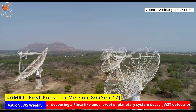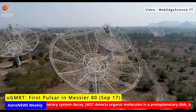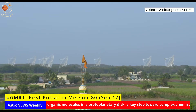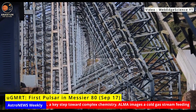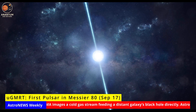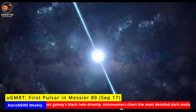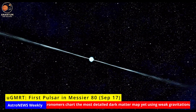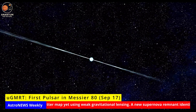UGMRT: first pulsar in Messier 80. India's Upgraded Giant Metrewave Radio Telescope has made a landmark discovery — the first pulsar found in the globular cluster Messier 80. This neutron star spins 232 times per second, locked in a tight 19-hour orbit with a companion star. What makes it exciting is the orbit's high eccentricity, a trait that creates a natural laboratory for Einstein's general relativity. By timing its pulses, astronomers can measure tiny effects like orbital precession and Shapiro delay.